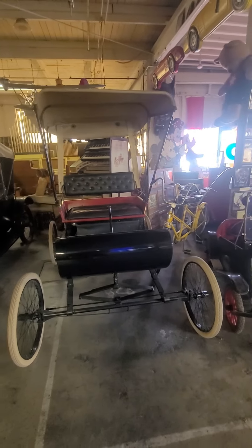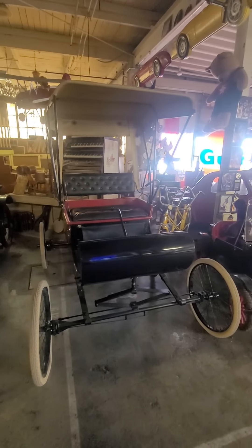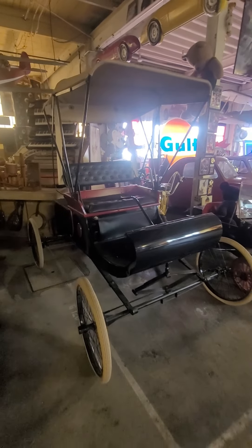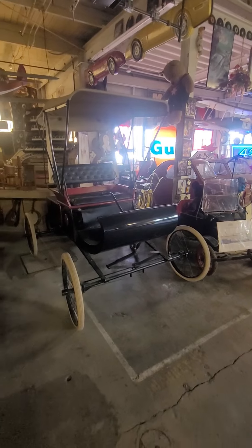Between 1895 and 1901, he experimented in three primary modes of power: electric, steam, and gasoline. He considered gas as the most reliable.